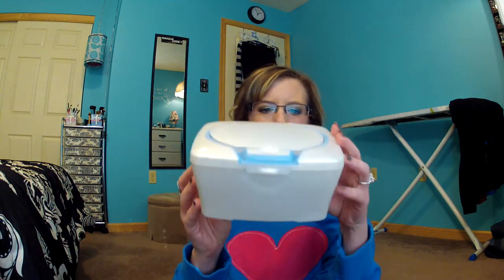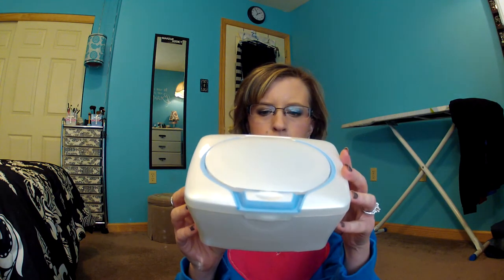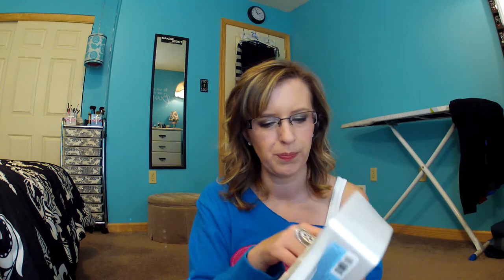So the first thing I have are these Equate Facial Cleansing Towelettes, the original clean, which totally suck. These suck because they're so dry, and why I bought this huge container of them, I don't know. They just are too dry. So I don't like those.